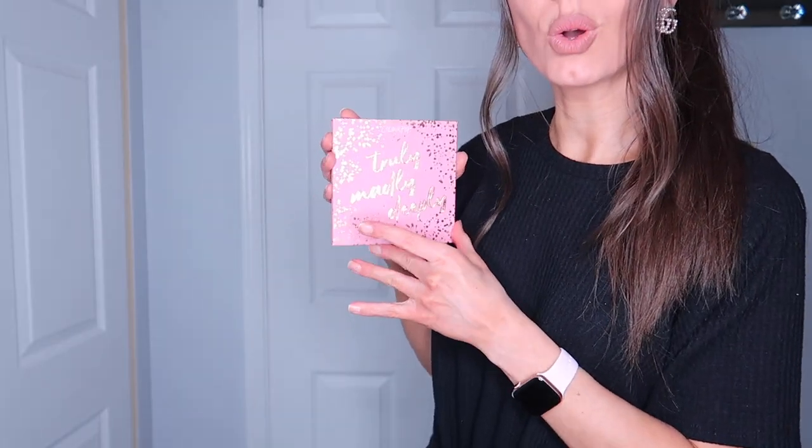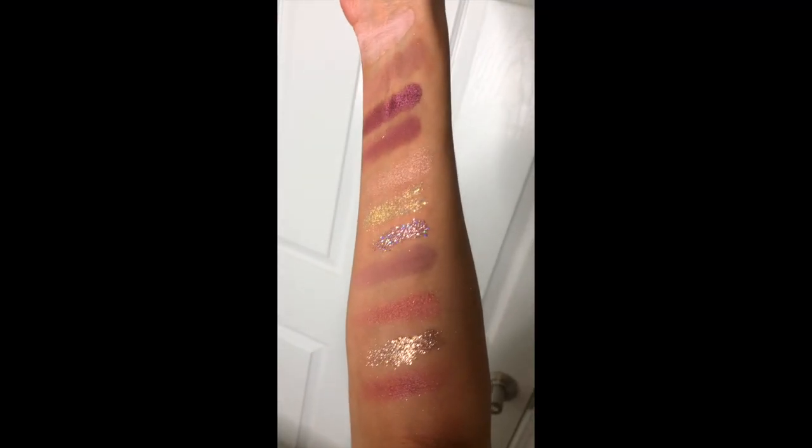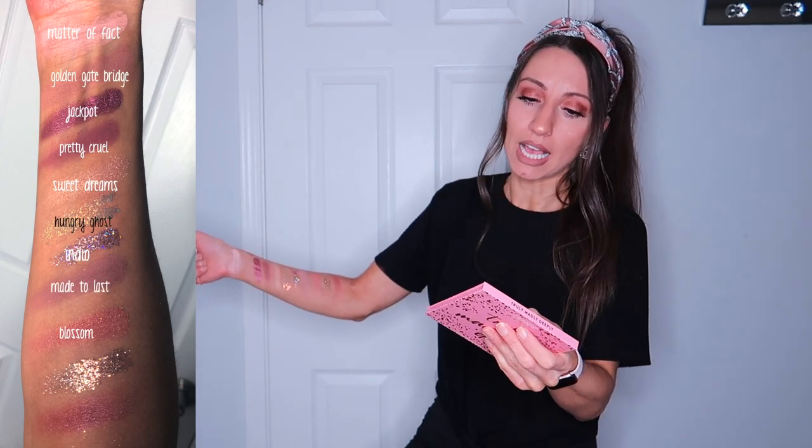Girls, if you're going out for Valentine's Day this is the absolute perfect palette. It's the same consistency as the other one so it is a little bit powdery, but the colors are still beautiful — I also wore this one. Look how cute that is, nice little gold foil. Here's the inside — those three shades are just pure glitter, which is amazing. From the wrist we have Matter of Fact, Golden Gate Bridge, Jackpot, Pretty Cruel, Sweet Dreams, Hungry Ghost, Indio, Made to Last, Blossom, Renegade, and Misty. If you see glitter on my arm for the rest of this video it's because I couldn't get it off — it's super hard to get off. The rest of the colors are Mr. Sandman, Lalo, Cutouts, Poodle, and Too Much.